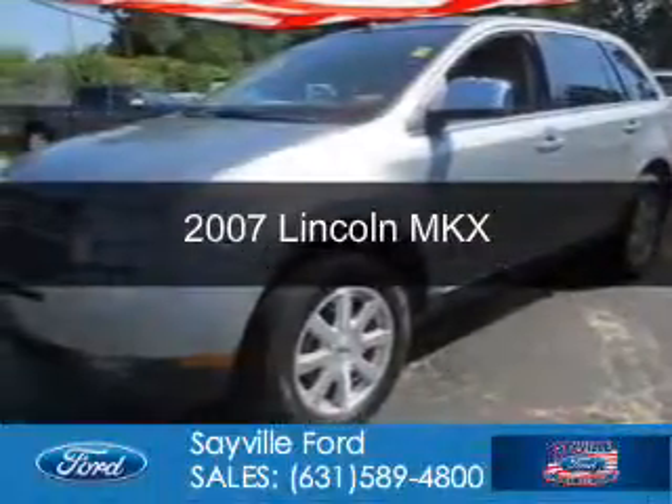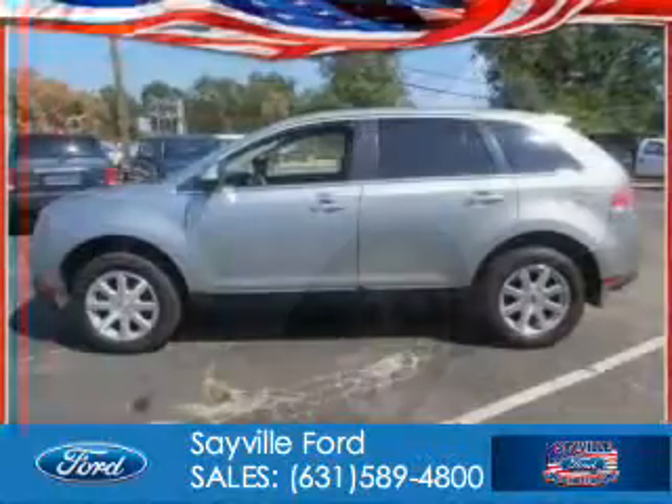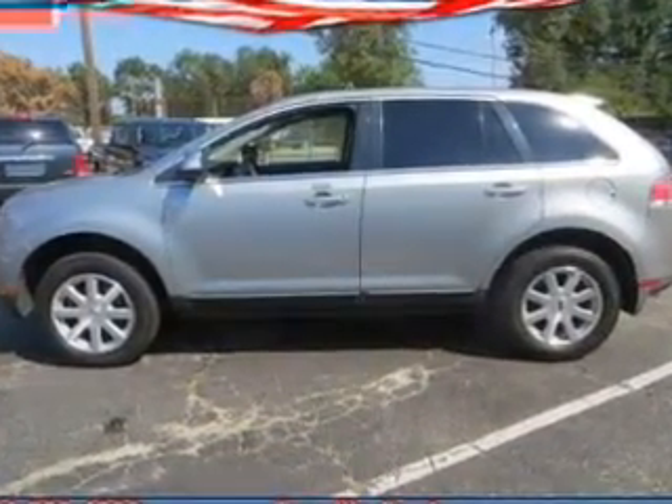This is a used 2007 Lincoln MKX. It's powered by front wheel drive, a 3.5 liter 6-cylinder engine, and a 6-speed automatic transmission.